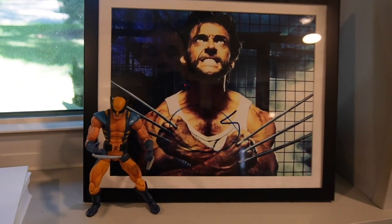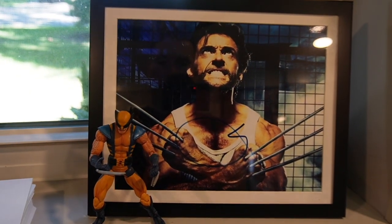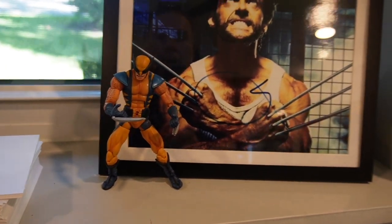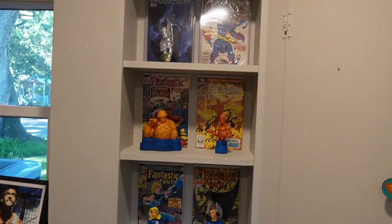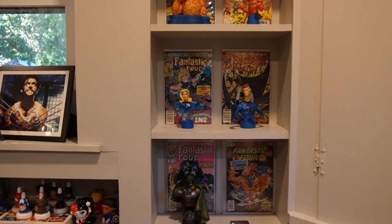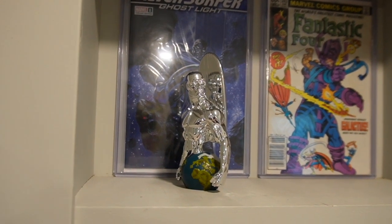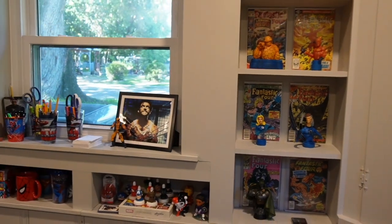The friend that got me the signed Robert Downey Jr. and Chris Evans also got me this right here — it's signed by Hugh Jackman. Got a little action figure there. I used to collect action figures but don't have hardly any left. I've got this one, the Superman one, the Batman one, and a couple more. Then I have my Fantastic Four section of my mini-busts. I really love all these mini-busts. The only one that's not my absolute favorite is the Silver Surfer, but I had to have it.